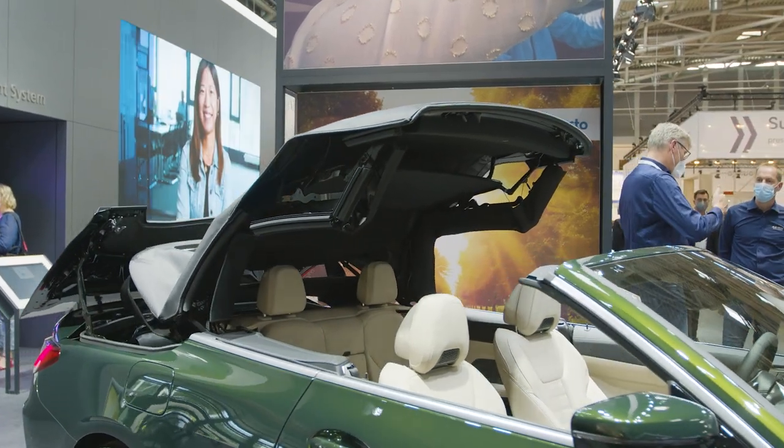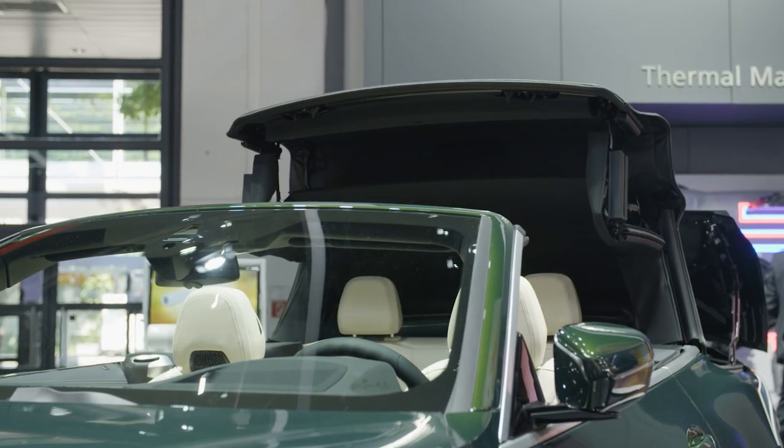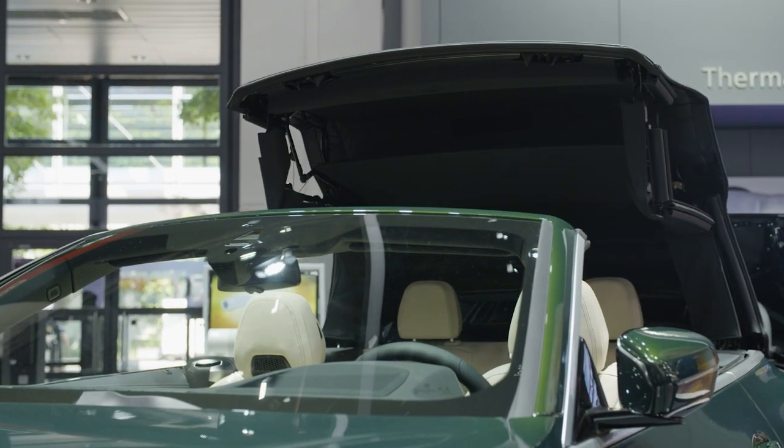It's a completely new roof system that we call a surface bow roof system. It's a mix of an RHD system and a conventional convertible system.